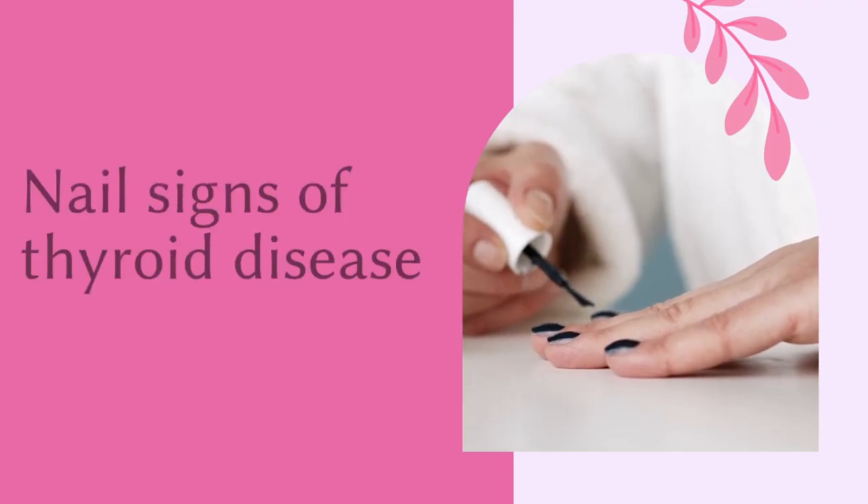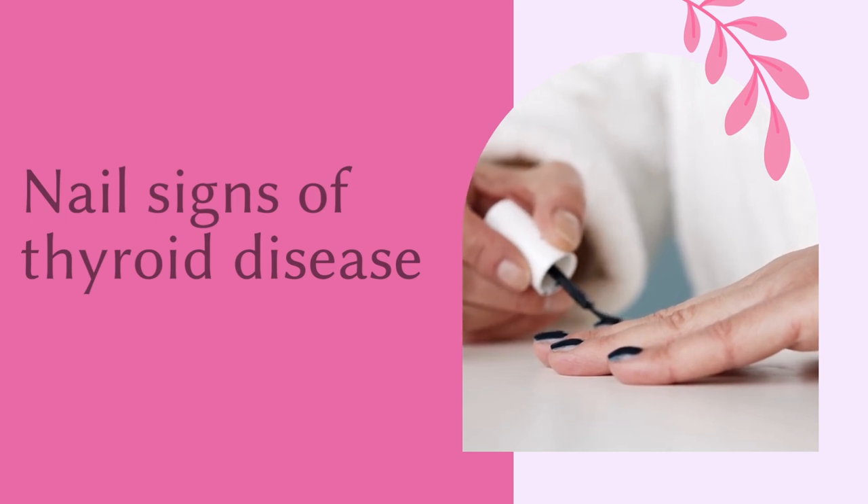Take a look at your nails, because did you know that they can show signs of a problem with your thyroid gland? In this video, we're going to be going over the nail findings of thyroid disease.